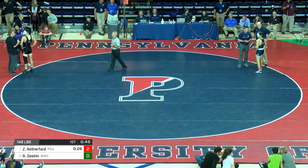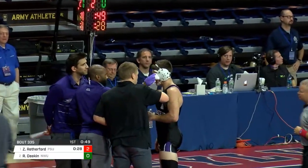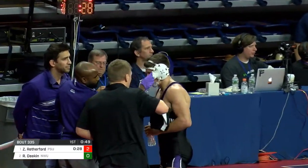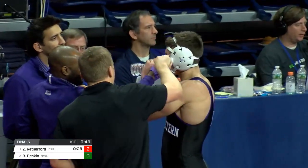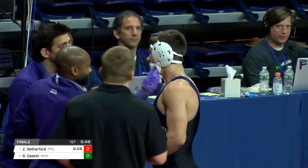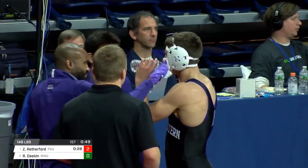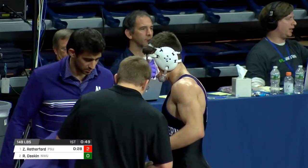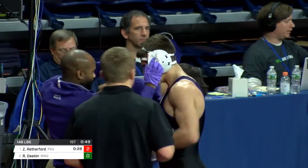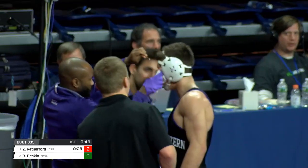On the far edge of the mat, both wrestlers getting instruction from their coaching staff — some credentials on either side as well. Kale Sanderson, hopefully no introduction needed there. Andrew Howe came so close to making world teams multiple times — he's an NCAA champ, been a runner-up a couple times, Reagan finalist. He's also pretty good at wrestling.